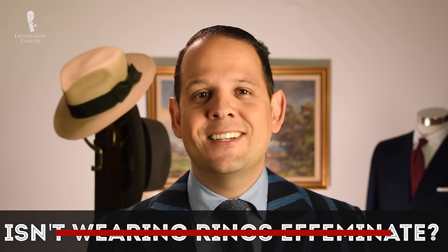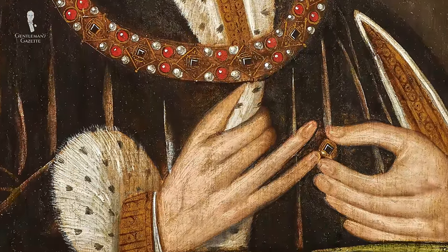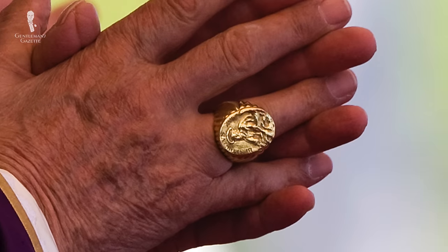Someone may wonder: isn't wearing rings effeminate? In fact, it isn't. Women wear rings, but men have been wearing rings historically — especially men in power. So if you as a man wear a ring today, it's not effeminate at all; it is actually very manly. Just think of the Pope, who always wore rings. I suggest you just wear what feels right to you. For example, my dad worked as a surgical assistant at a hospital and always wore latex gloves, so wearing rings was inconvenient and he wouldn't wear them during the week.